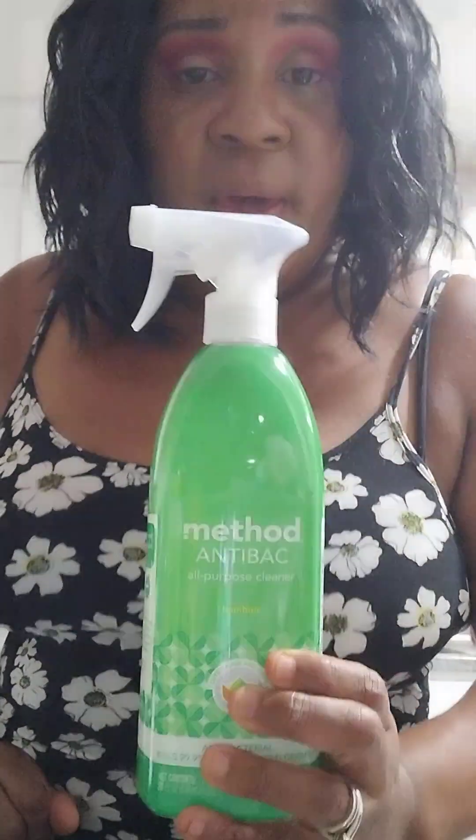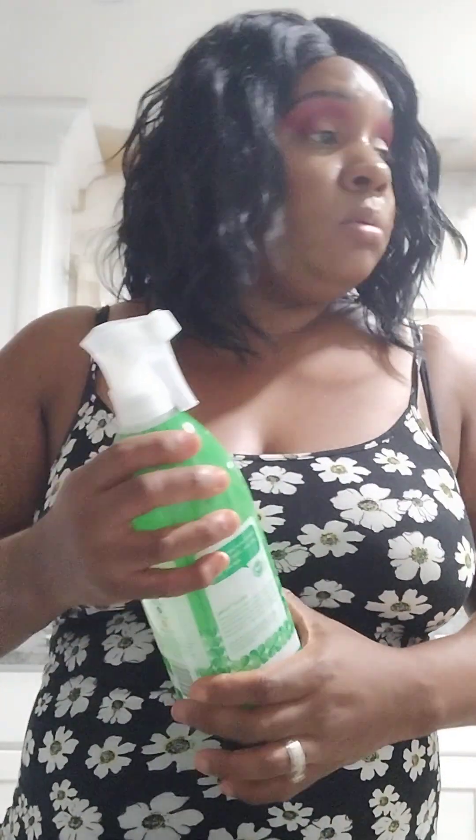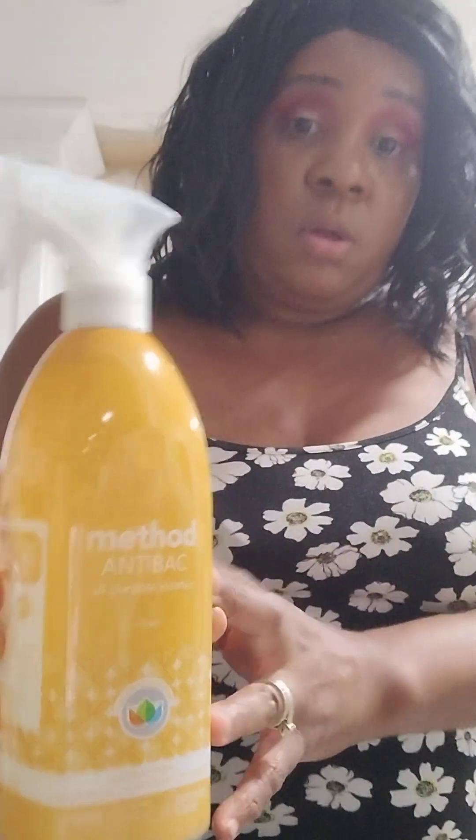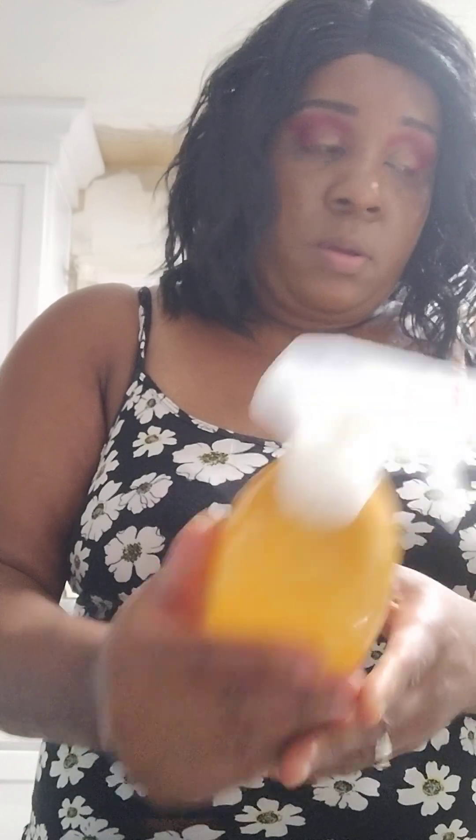Anyway, I got this Method bamboo all-purpose cleaner — that stuff smells so good. I also got this Method lemon or citrine all-purpose cleaner. I like using Method; it's like a green product — it doesn't have any harsh chemicals, which is great especially if you have pets.